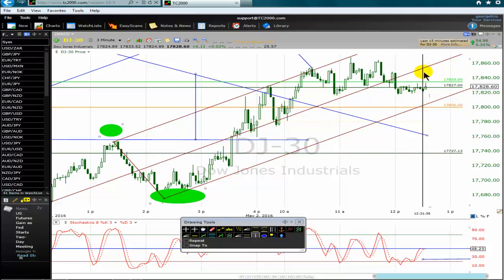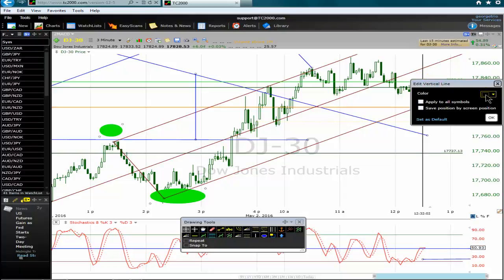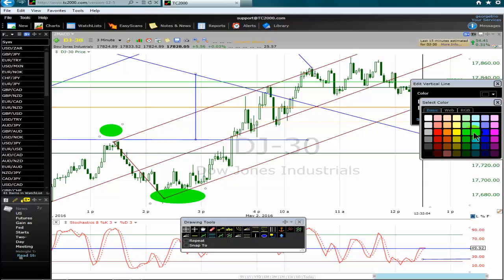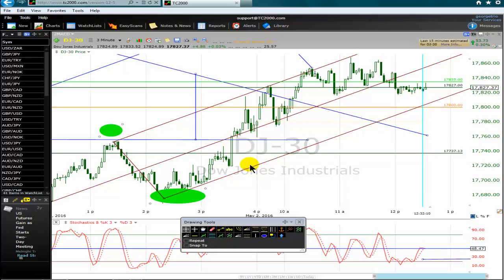What we are doing here is showing traders how to trade properly. First, we look for a valid trading setup. Then we use a top-down trading method — a multiple timeframe trading method that consists of using at least two timeframes. It's very simple.